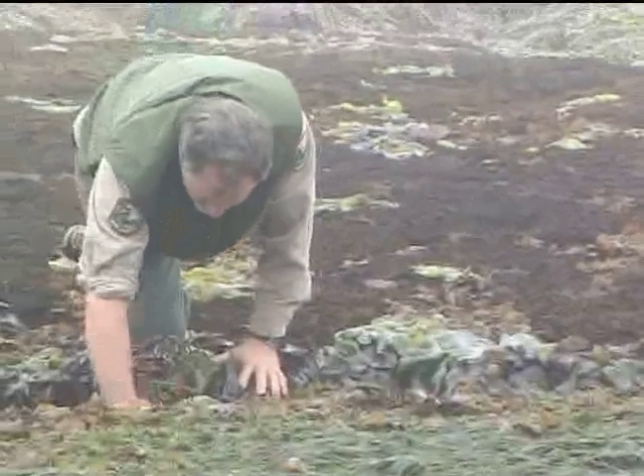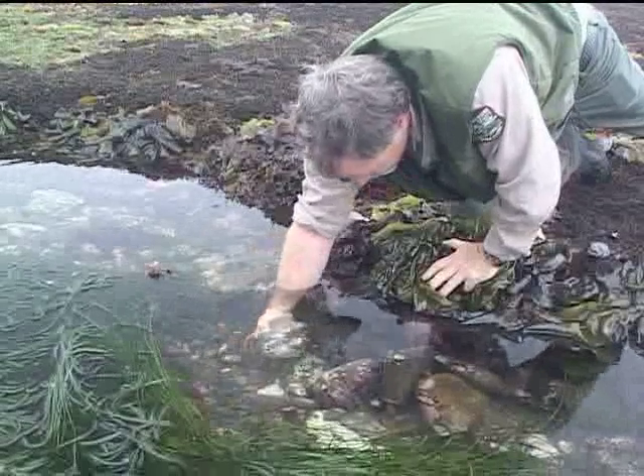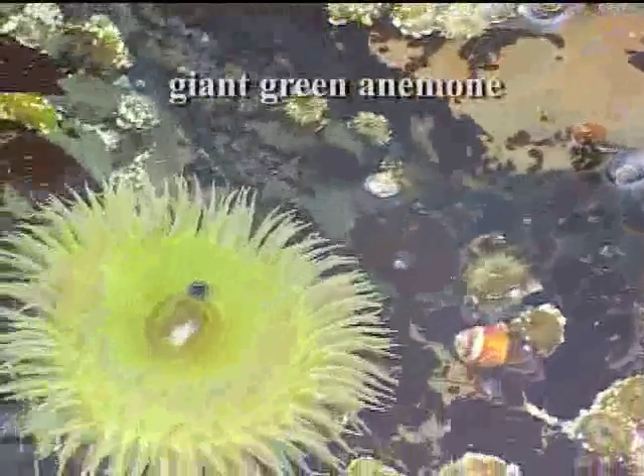During a high tide, this would all be under water. So we have the opportunity to walk out onto the reef system here and look at the different flora and fauna found here. We have a great example of Anthopleura xanthogrammica, the giant green anemone.